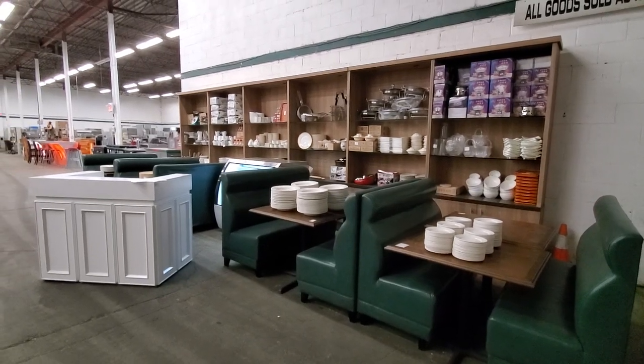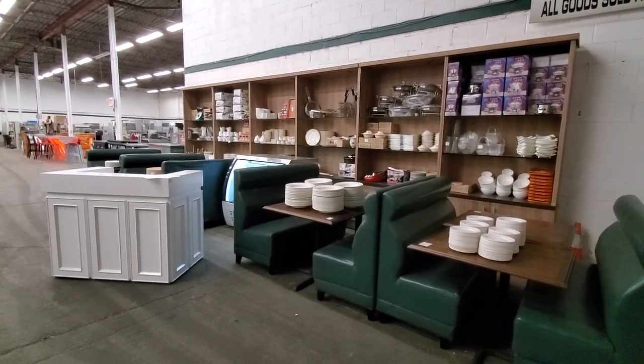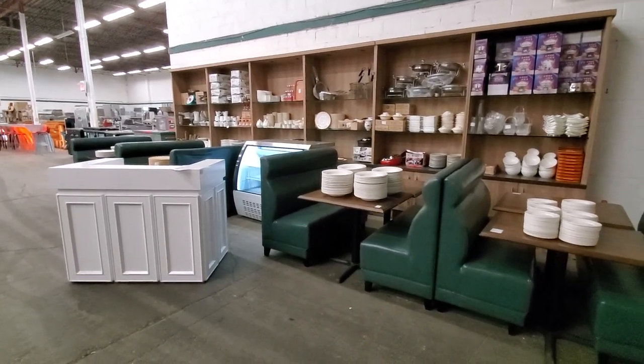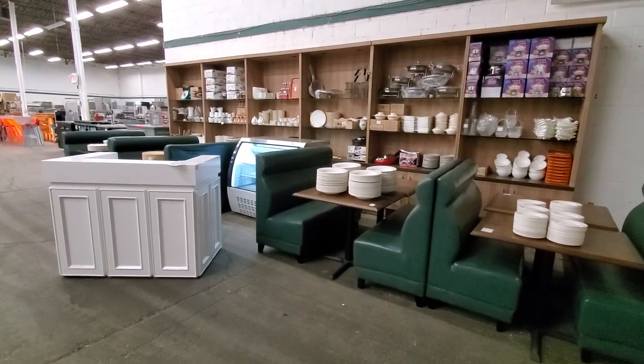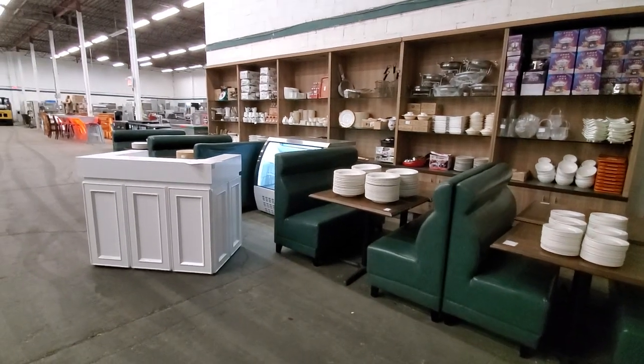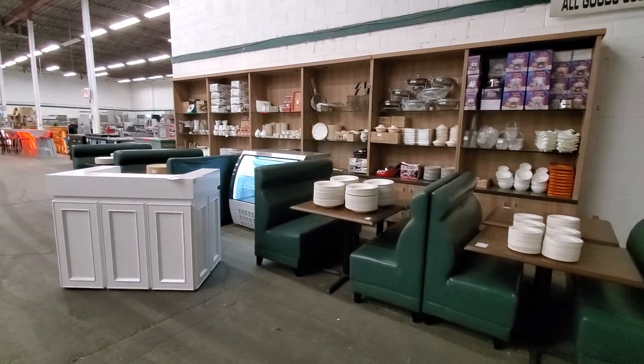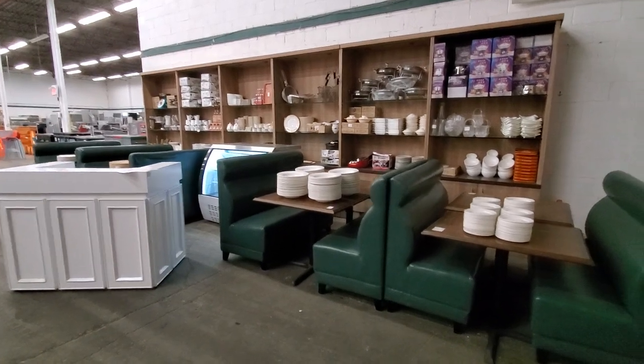Love's Auctioneers will be conducting an in-house restaurant food equipment auction Thursday, December 12th, starting at 11am. Doors open at 9am. Viewing will be held Wednesday from 9 till 4:30 and Thursday from 9 throughout auction day. Let's have a look around.